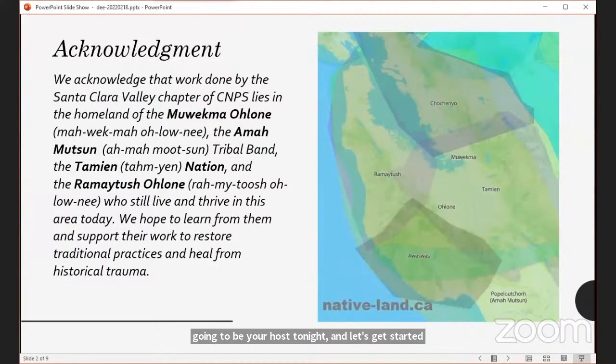First, we would like to acknowledge that the work done by the Santa Clara Valley Chapter of CNPS lies in the homeland of the Muwekma Ohlone, the Amamutsan Tribal Band, the Tamian Nation, and the Ramayatush Ohlone, who still live and thrive in this area today. We hope to learn from them and support their work to restore traditional practices and to heal from historical trauma.